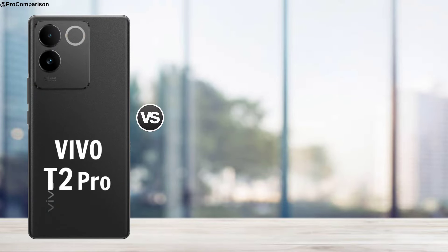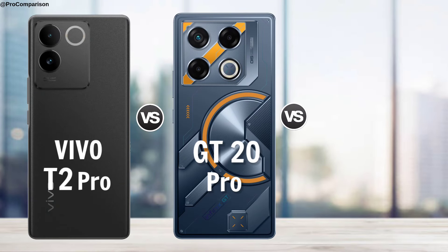Vivo T2 Pro vs Infinix GT20 Pro vs Realme 12 Pro — full comparison.